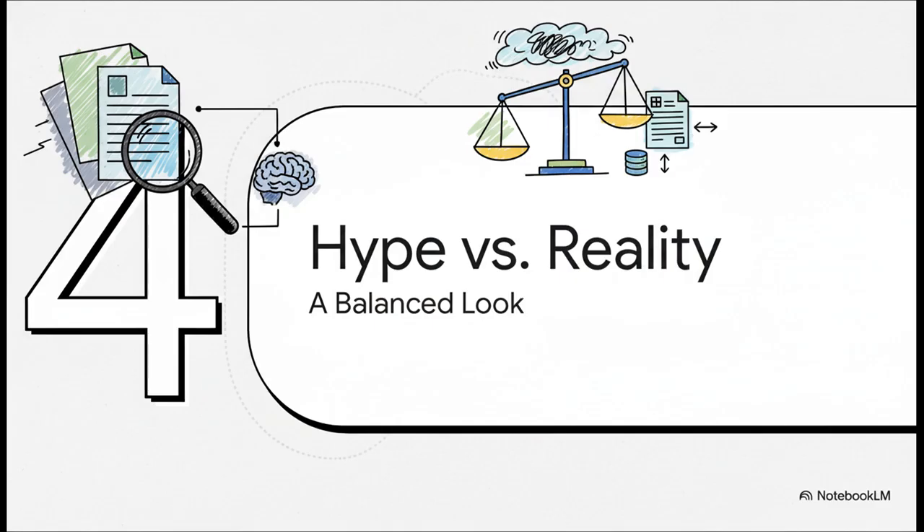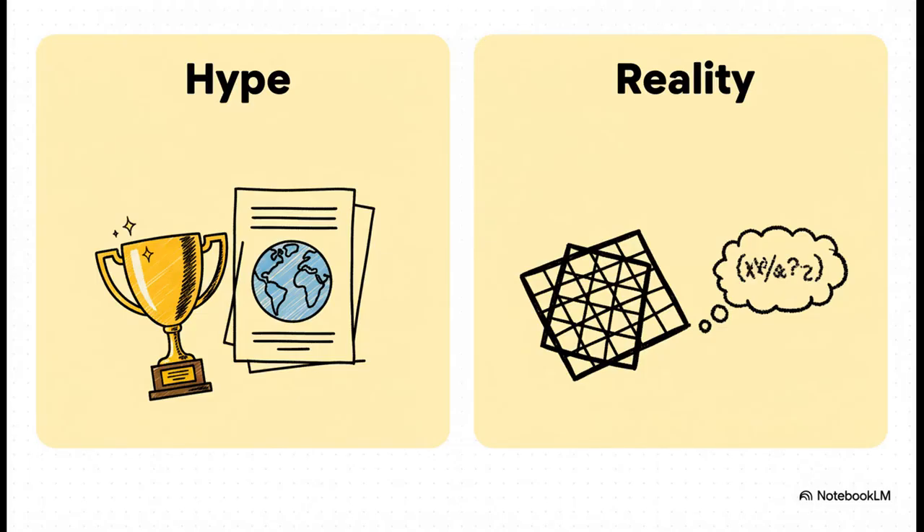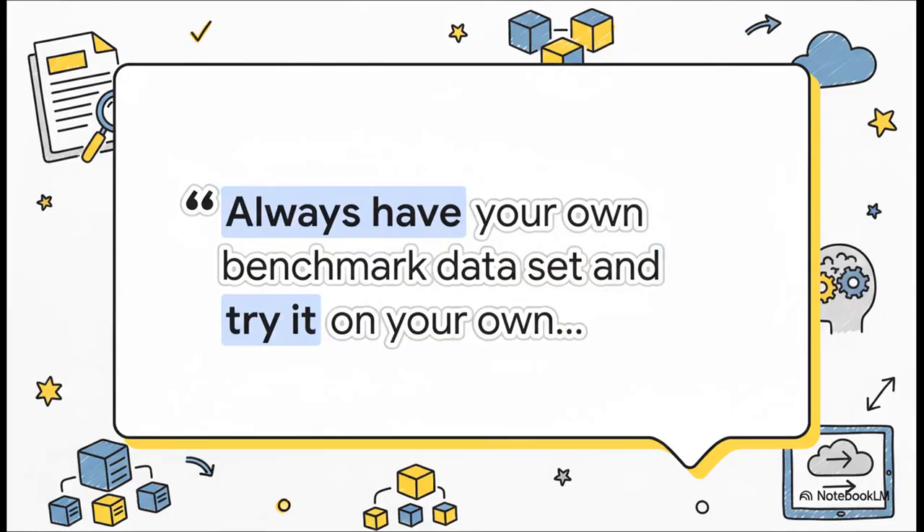The hype is definitely out there — headlines suggesting it can outperform even the biggest models from giants like Google and OpenAI. But when independent testers get their hands on it, the results are a bit more nuanced. Real-world tests show mixed results, especially with really complicated tables where the layout sometimes gets jumbled. That 109-language support is amazing, but accuracy can vary — some languages perform way better than others. On noisy, low-quality images, the model can sometimes hallucinate and make up text that isn't really there. The most important takeaway is this: the claims are impressive, but you absolutely have to test it on your specific documents. A model perfect for a clean financial report might really struggle with a scan of an old historical newspaper.